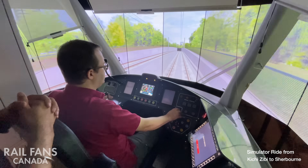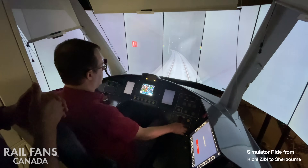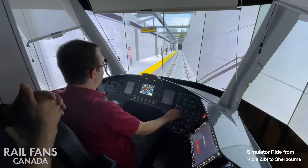As the train dives down into the tunnel it'll pass underneath the road itself. It's important to note that these tunnels have a center wall dividing the east and westbound track guideways.